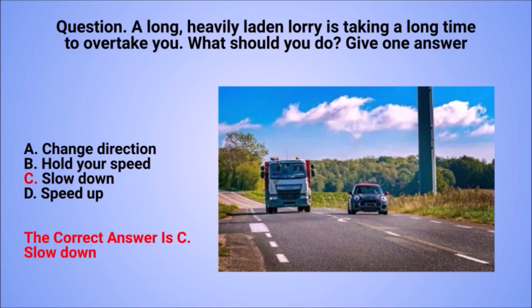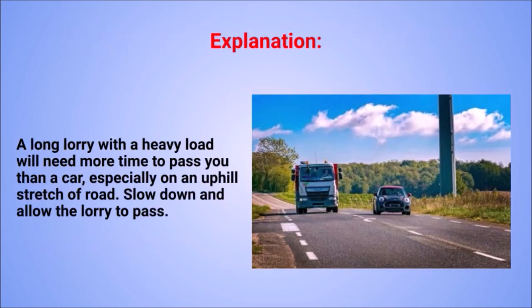The correct answer is C: slow down. Explanation: a long lorry with a heavy load will need more time to pass you than a car, especially on an uphill stretch of road. Slow down and allow the lorry to pass.